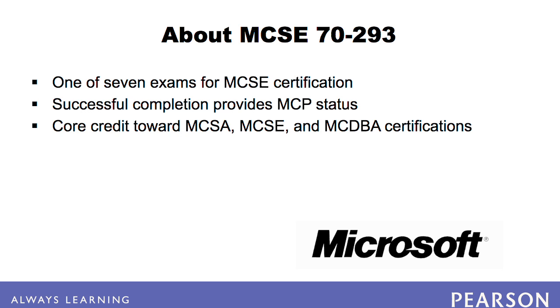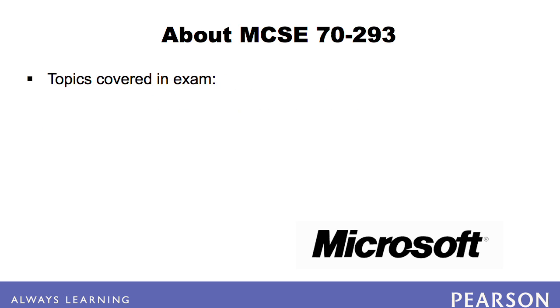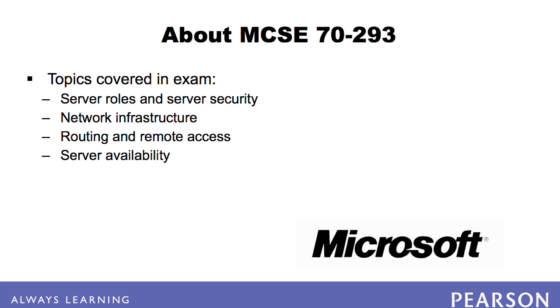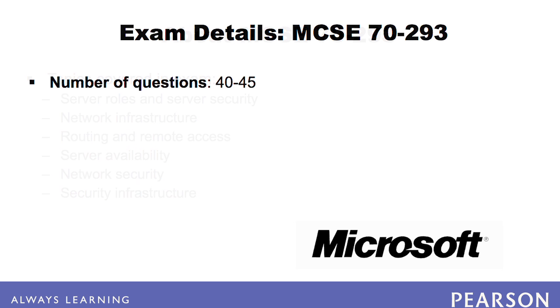The 7293 exam covers the planning, implementation, and maintenance of server roles and server security, network infrastructure, routing and remote access, server availability, network security, and security infrastructure. The exam consists of 40 to 45 questions.